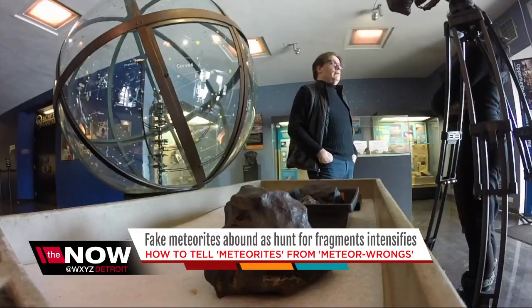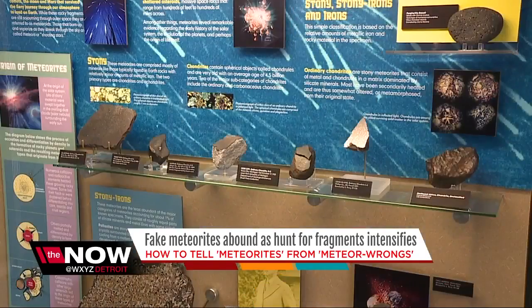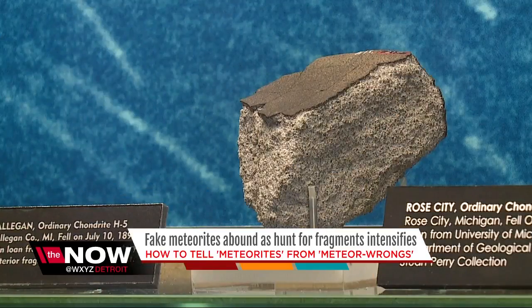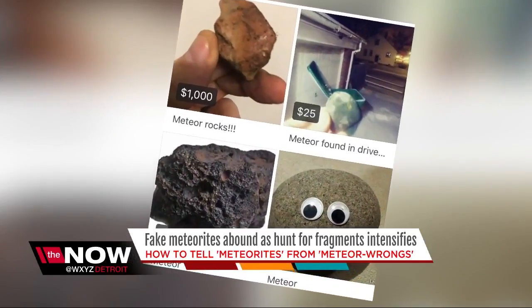John Zewiski is with the Cranbrook Institute of Science. He says prior to Tuesday's event, there have only been 10 known falls in Michigan. Although there have not been any official reports of meteorites found this week, you can do a quick Facebook Marketplace search and find some fake ones.